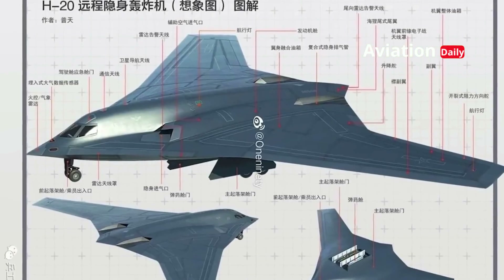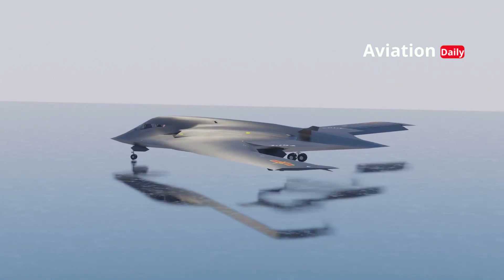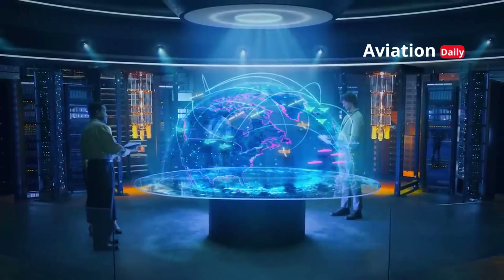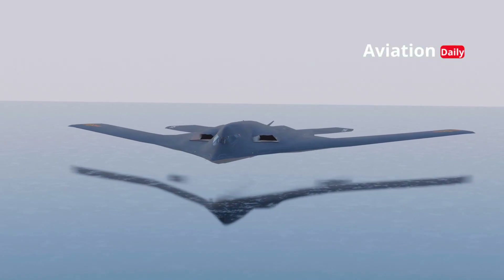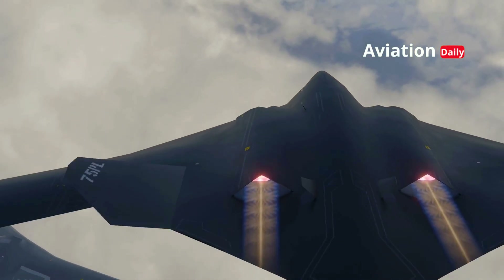The H-20's primary appeal lies in its flying wing design, a radical aerodynamic feature that eliminates the vertical tail and separate fuselage. This is not merely an aesthetic decision, but the result of precise scientific calculations. By minimizing radar reflective surfaces, the H-20 can obscure its radar signature to a level that is virtually impossible to detect.